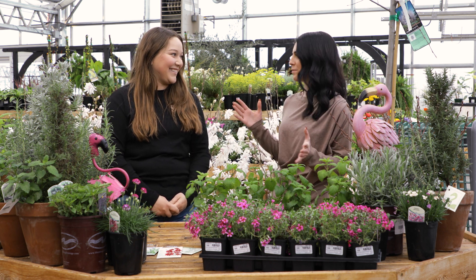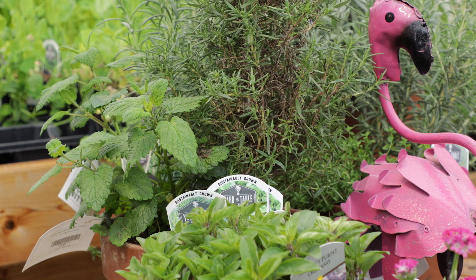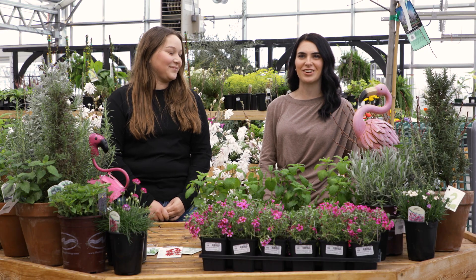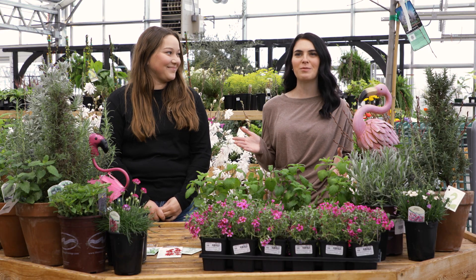Well, good — we always want to be happy while gardening. So folks at home, when you are starting your bee-friendly garden, be sure to come check out Franz Witte on the corner of 11th Avenue North and Chinden Avenue, home of the pink flamingos.